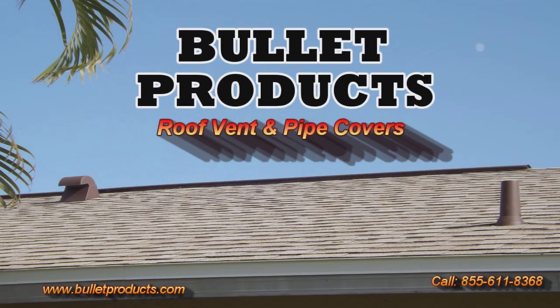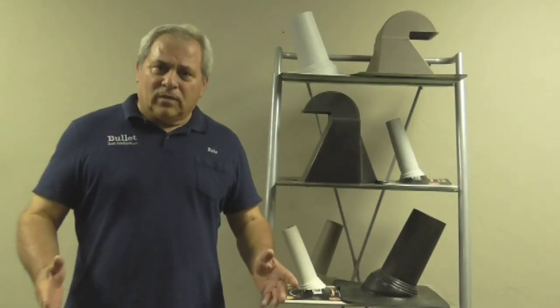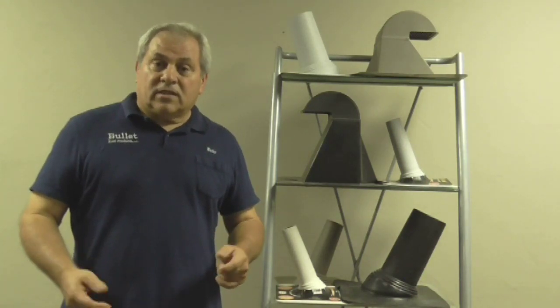Introducing Bullitt Products, makers of vent and pipe covers. Hello, my name is Rick. I represent Bullitt Products, the future of roofing accessories.